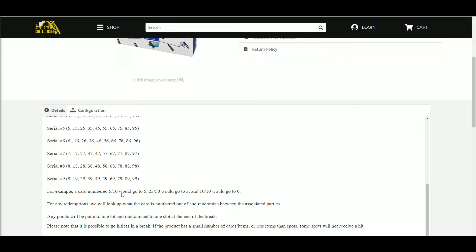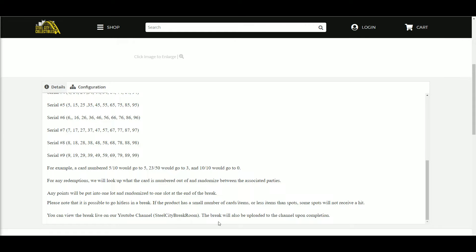More examples: a card numbered five out of ten would go to five, 23 out of 50 would go to three, and ten out of ten would go to zero. For any redemptions, we will look up what the card is numbered out of and randomize between the associated parties. Any Panini points will be put into one lot and randomized one slot at the end of the break. Please note that it is possible to go hitless. You can view the break live on our YouTube channel, and the break will be uploaded to the channel shortly upon completion.